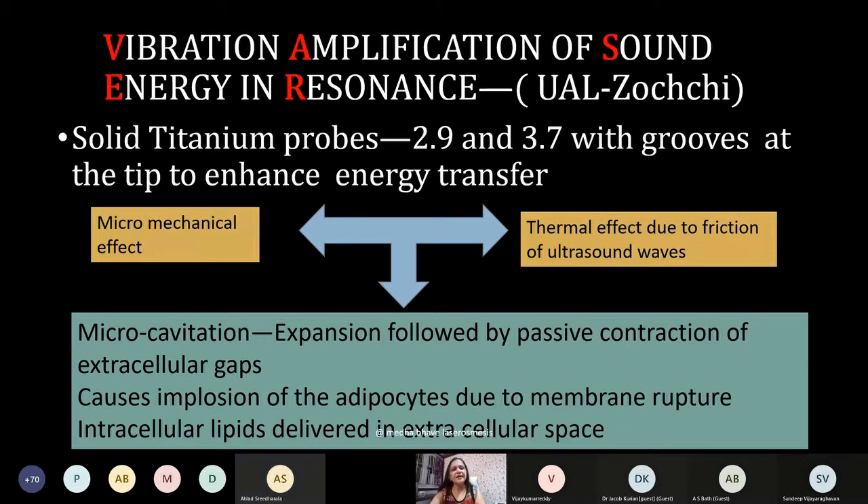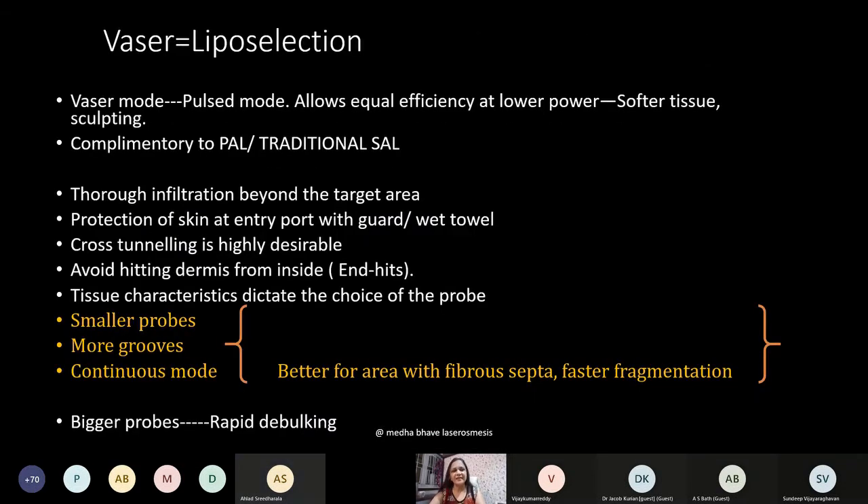Ultrasound energy reaches the extracellular gaps, causing expansion of these gaps followed by passive contraction. This cycle continues to cause implosion of adipocytes due to membrane rupture, and the intracellular lipids are delivered into the extracellular space. VASER selectively targets fat cells to damage. VASER mode is a pulsed mode which allows equal efficiency at lower power — this is what has made VASER very safe. It is very useful for softer tissue.